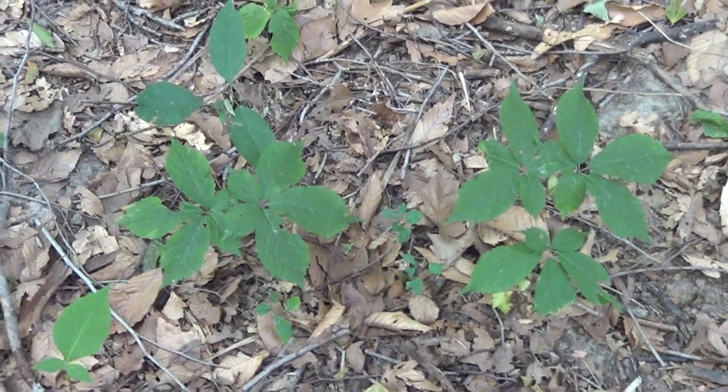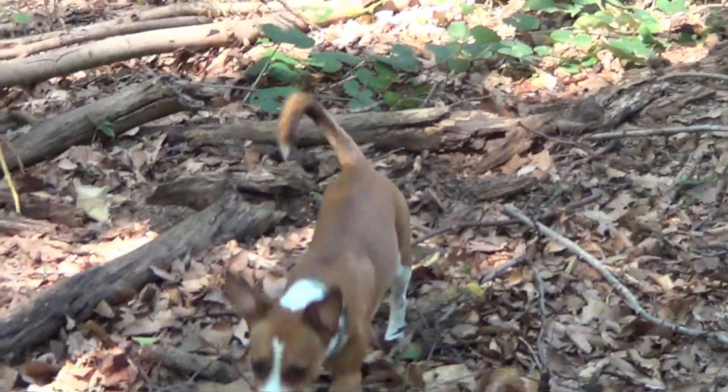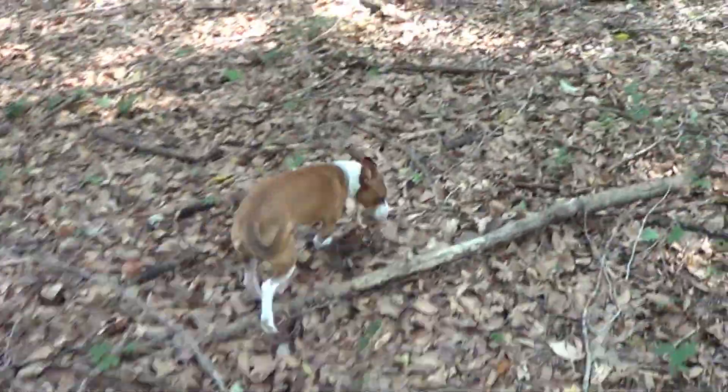Oh, this is ginseng. Puppy found that. There's more ginseng right there. And there's puppy. Come on, man. Let's go this way, dude. No, this way over here. Alright, fuck it, I'll follow you. Whatever.